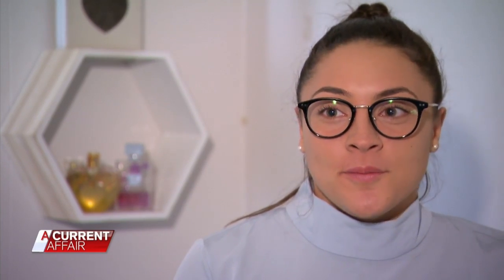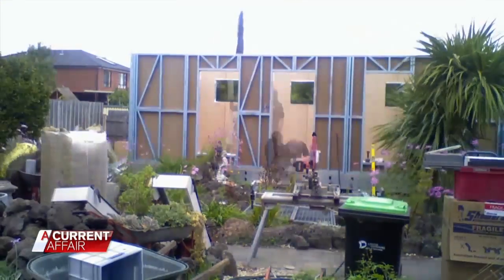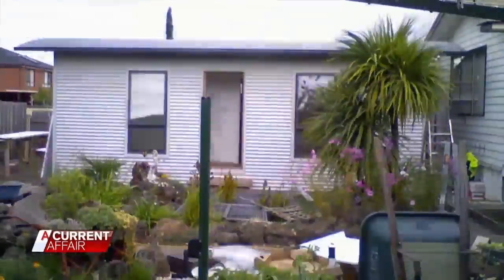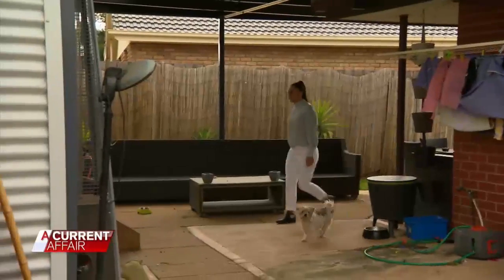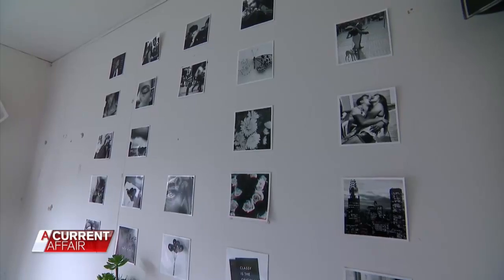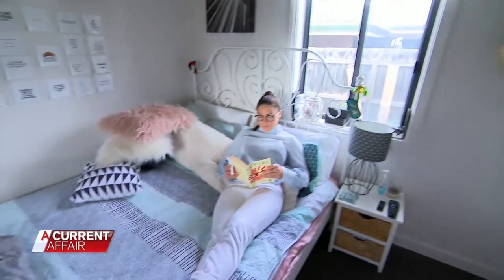The studio has given me the opportunity to live out of home without actually leaving home. Nested are associated with charity organisation Kids Undercover, who've been building small homes for young people in need for the last 30 years. Tegan Newman is one of the recipients — her two-bedroom, one-bathroom pad is out the back of the family block. It's well insulated; you don't really hear when mum yells out from the back door. People are also building them on the back of their property and renting them out to help pay off their mortgage.